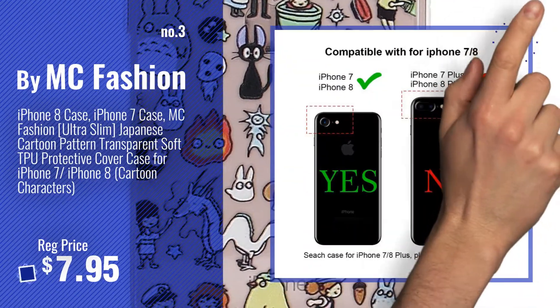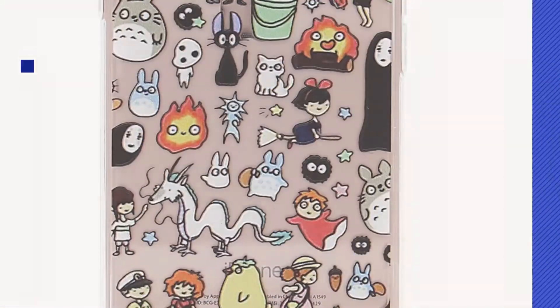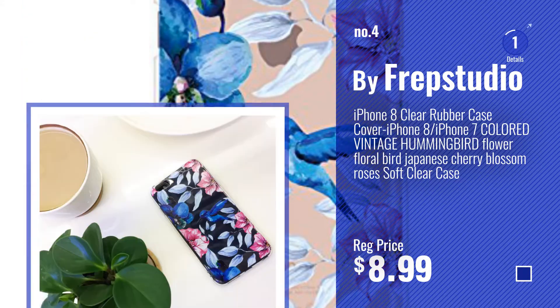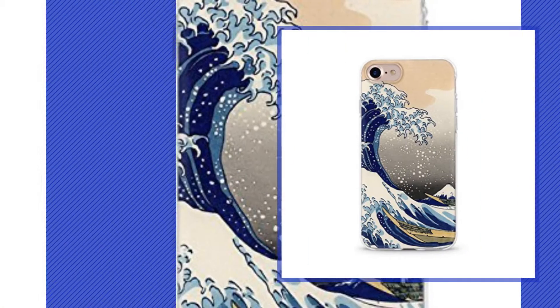Get your favorite iPhone 7 case Japanese now. Just click this circle in the corner. Number 4, by Frep Studio. Number 5, by The Mommyshop.